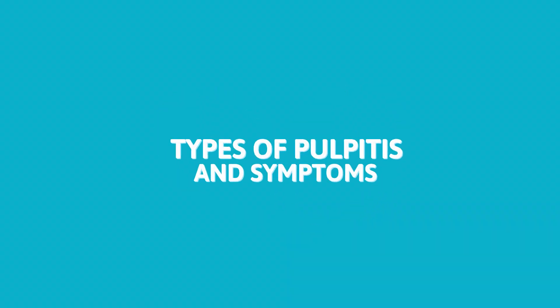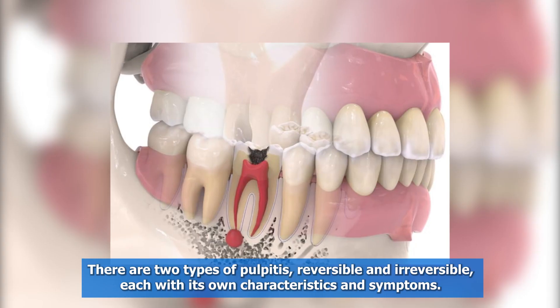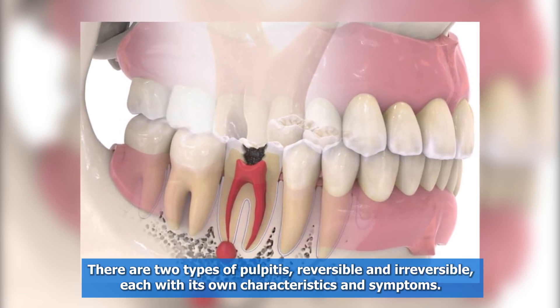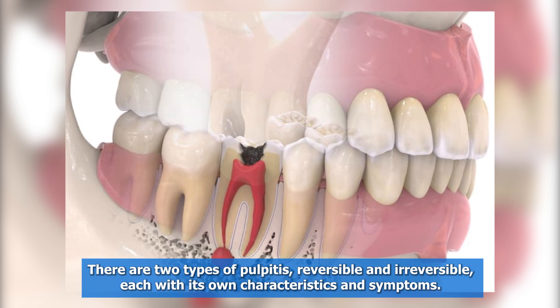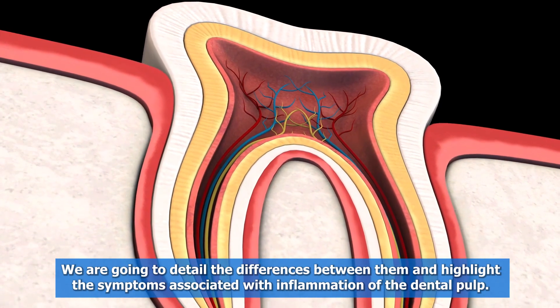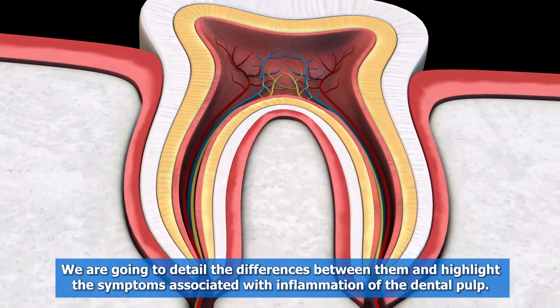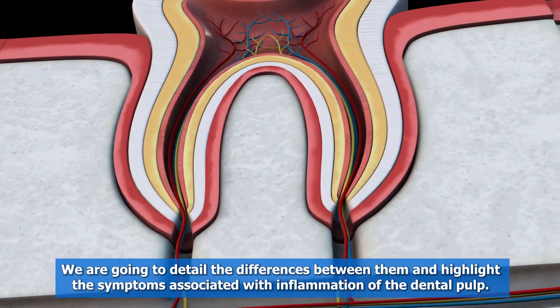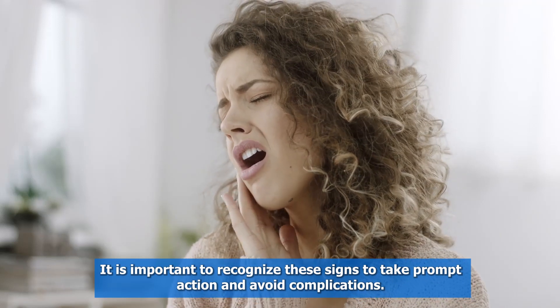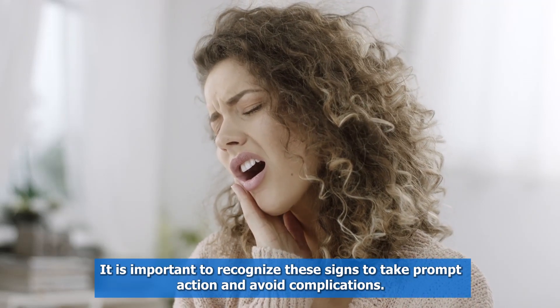Types of Pulpitis and Symptoms. There are two types of pulpitis: reversible and irreversible, each with its own characteristics and symptoms. We are going to detail the differences between them and highlight the symptoms associated with inflammation of the dental pulp. It is important to recognize these signs to take prompt action and avoid complications.